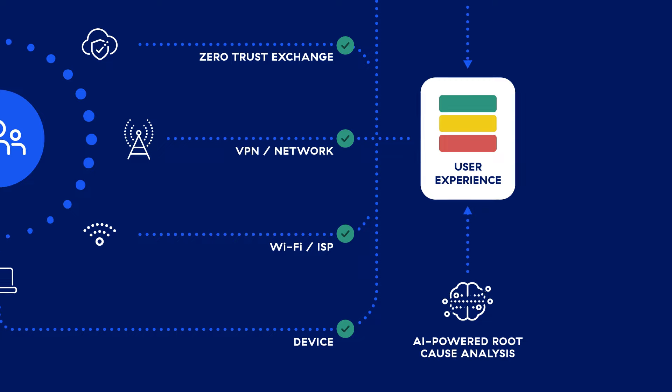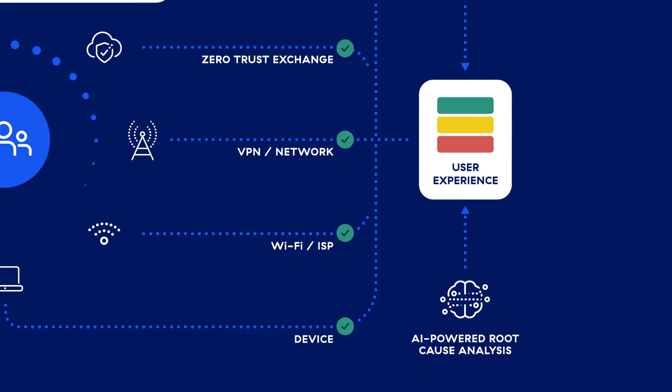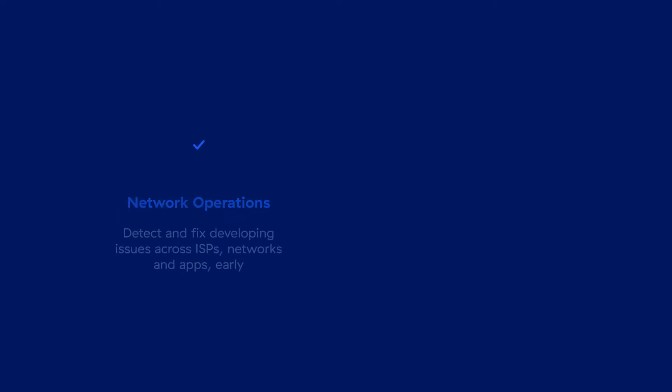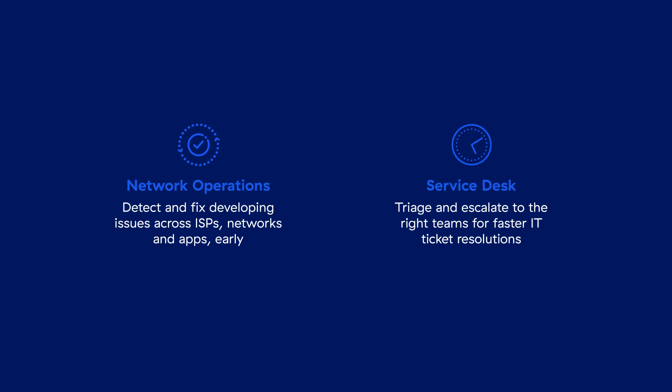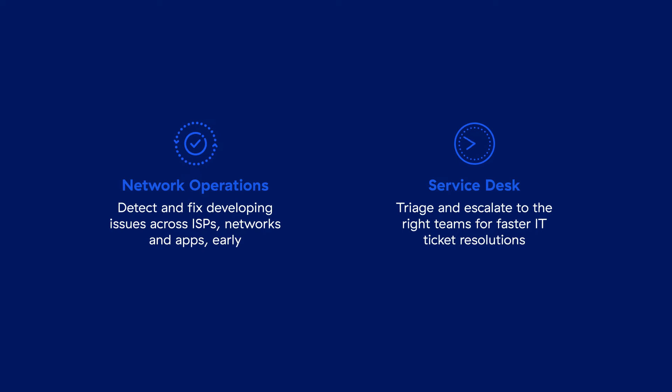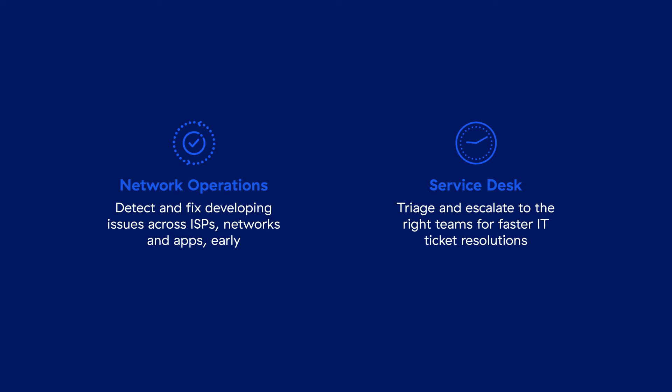ZDX uses machine learning to accurately expose the root cause of poor user experiences. Armed with these insights, network operation teams can detect developing issues across ISPs, corporate networks, applications, and more, and fix them early.